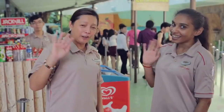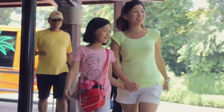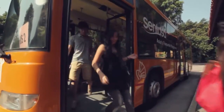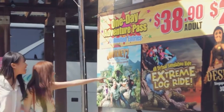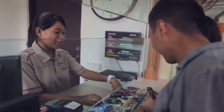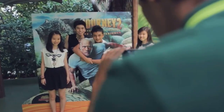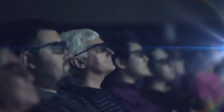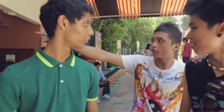Number 30: Sentosa 4D Adventureland. Sentosa 4D Adventureland is an interactive movie theater that offers a unique experience for the whole family. The theater features 4D technology that allows you to feel the action on the screen. You can also choose from various movies, from action-packed thrillers to family-friendly comedies. The theater also has a variety of interactive games that you can play, and you can win prizes at the end of each game. Sentosa 4D Adventureland is a great place to take a break from the hot sun. Tickets start from $12 up to $36.